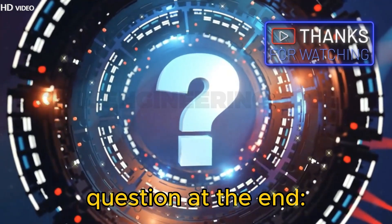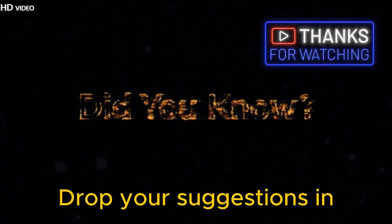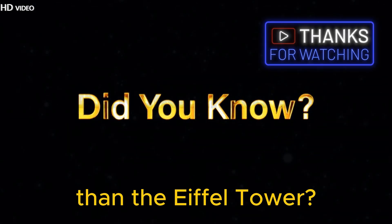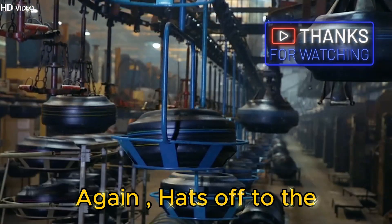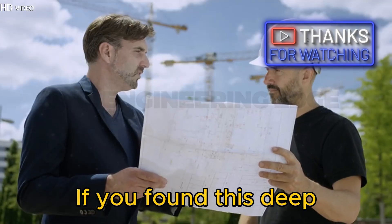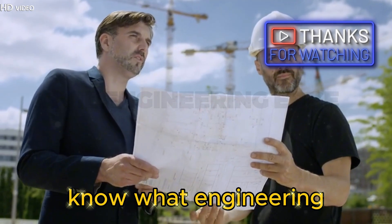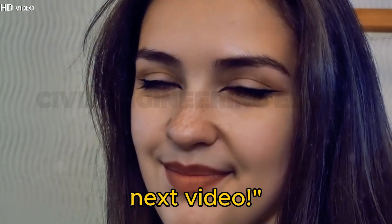Which engineering marvel should we cover next? Drop your suggestions in the comments. Did you know this bridge is taller than the Eiffel Tower? Comment 'Eiffel' if you're amazed. Hats off to the incredible engineers behind this marvel. If you found this deep dive into civil engineering fascinating, hit the Like button, subscribe, and let us know what engineering topic you'd love to see next. See you in the next video.